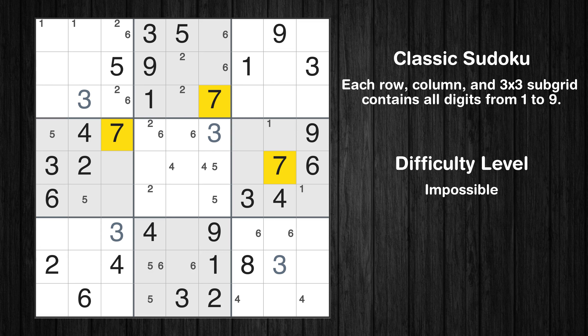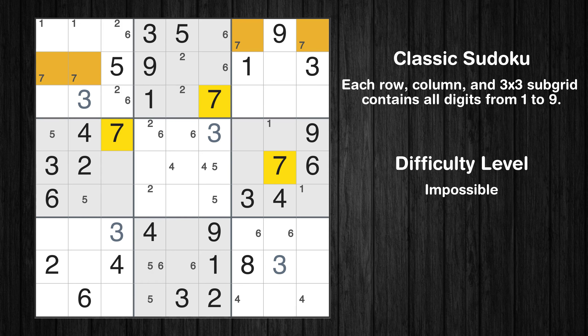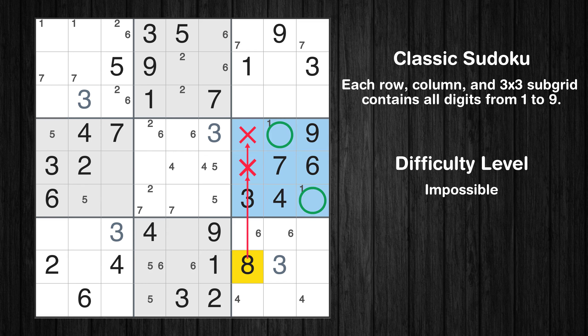Let's move to number 7. Only two positions left in the third box where value 7 can be placed. Only two positions left in the fifth box where value 7 can be placed. Let's move to number 8. Only two positions left in the sixth box where value 8 can be placed.